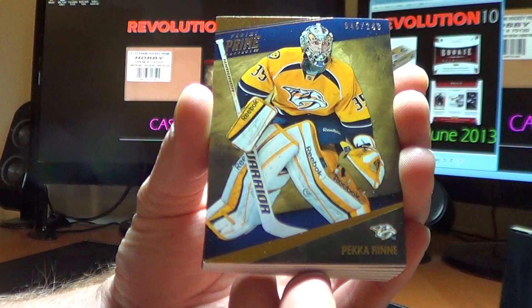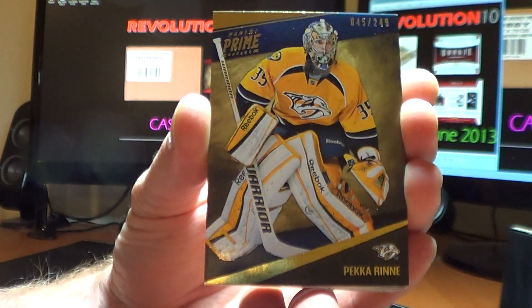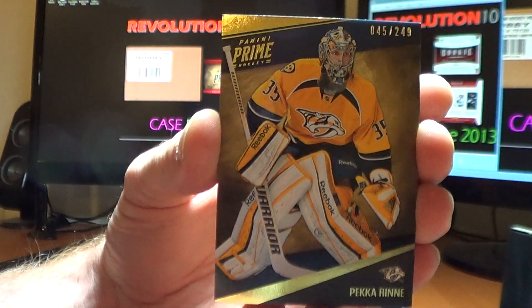First card we have is for the Nashville Predators. A base card of Pekka Rene, numbered 45 of 249.